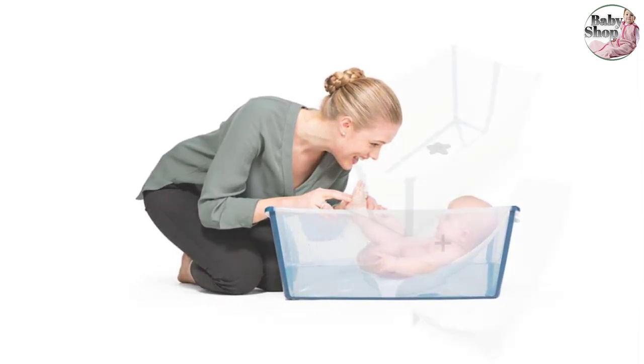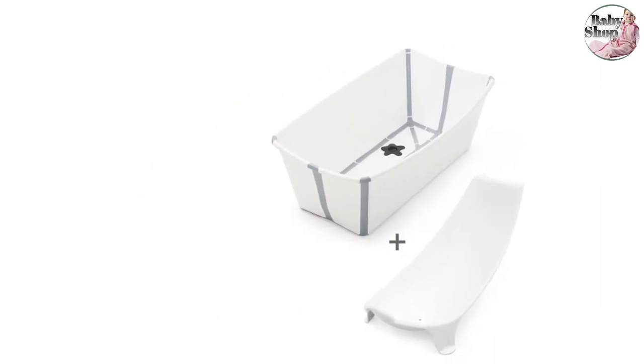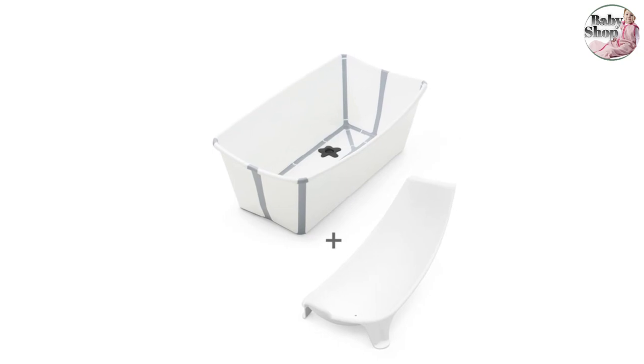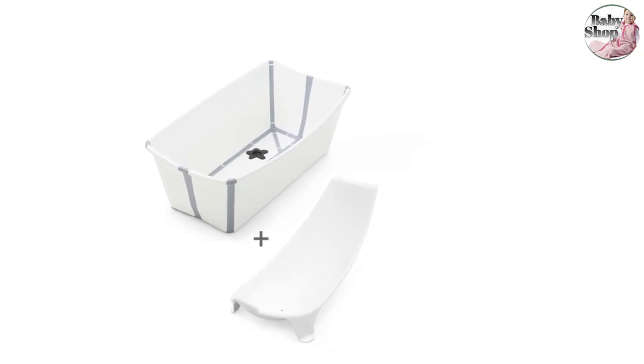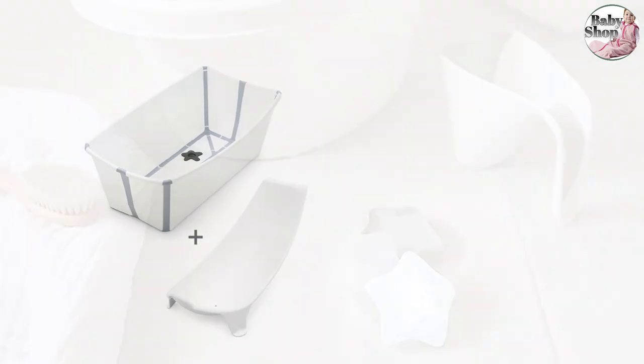Another plus with this bath is that it's very lightweight and it folds almost flat, which makes it convenient to store away when not in use, or to pack for holidays or trips away.